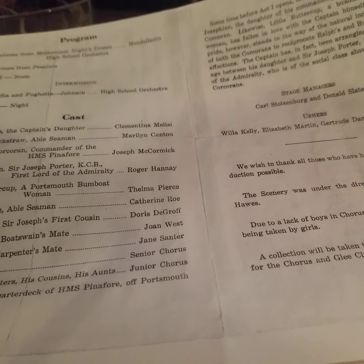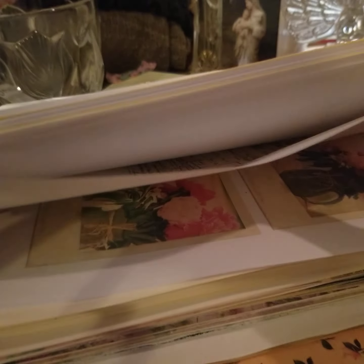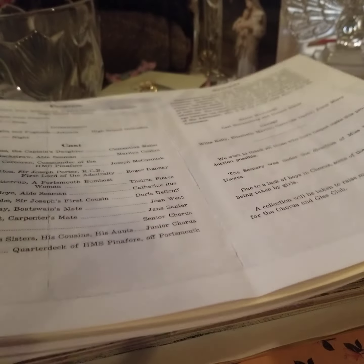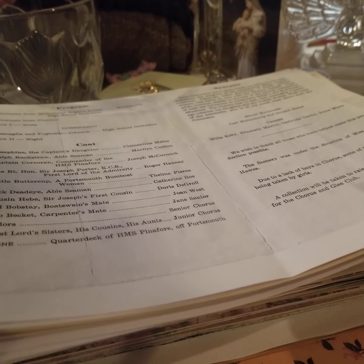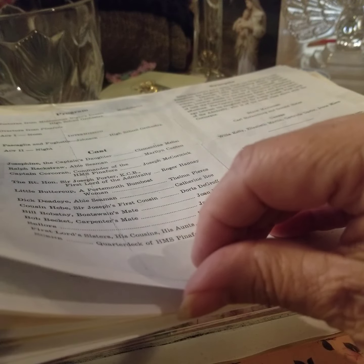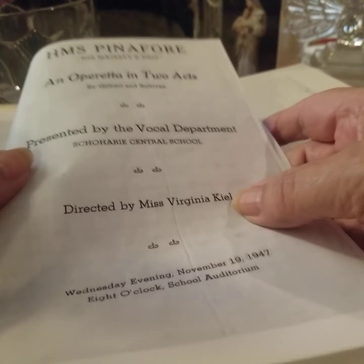Hi, Lisa with the Peacock Parlor. I just want to take a minute to show you some of the things that are on my table. I decided to make some copies of some documents that are in my family, and I thought I would make my own journal with these documents.